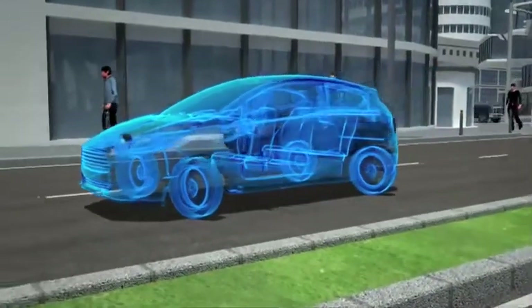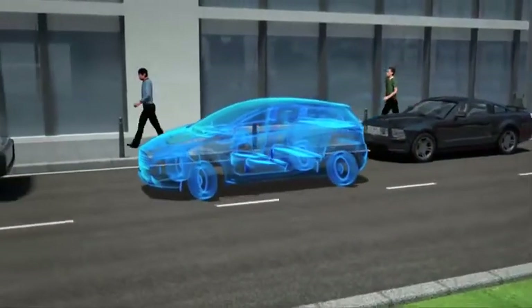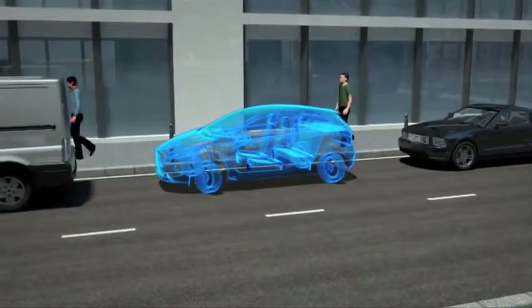E-wheel drive also makes the wheels much more manoeuvrable and the car becomes much more agile. In fact, e-wheel drive could allow wheels to turn sideways, meaning the car could slot into the tightest parking spot.